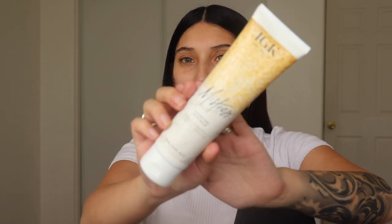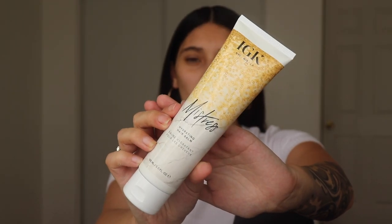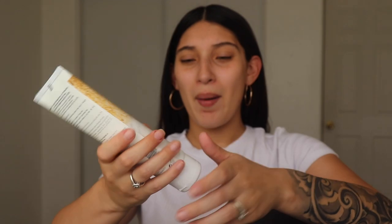Next up is the IGK Mistress Hydrating Hair Balm — a leave-in conditioning balm for dry, coarse, or frizzy hair. You apply it to damp or dry hair and then air dry or blow out. I'm probably not using this today since I just straightened my hair, but I did smell it and it smells SO good. This is $29 and it's full size!